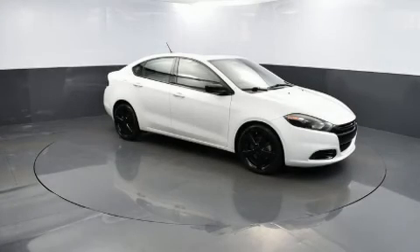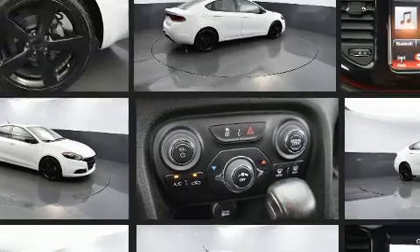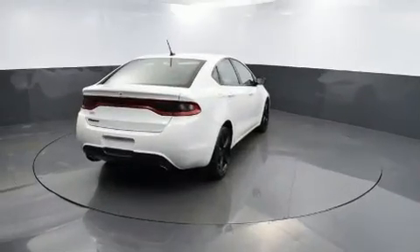Here's a great deal on a 2015 Dodge Dart. This four-door, five-passenger sedan just recently passed the 60,000 mile mark. It features an automatic transmission, front wheel drive, and a 2.4 liter four-cylinder engine, distinguishing itself from the competition.